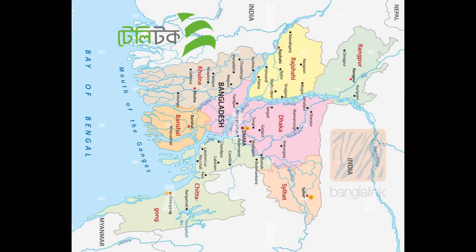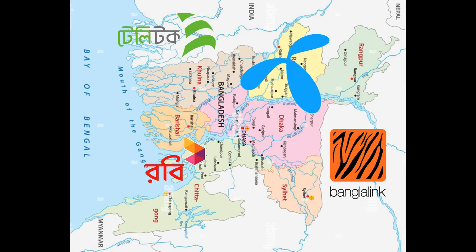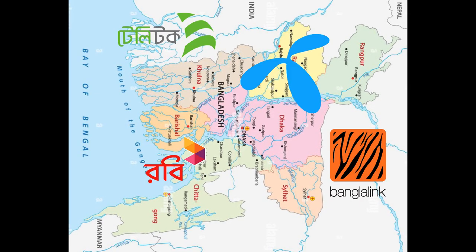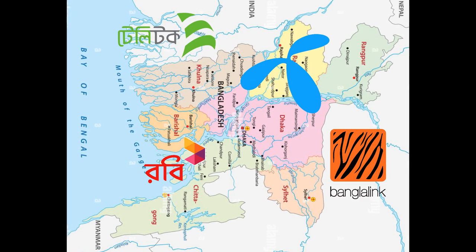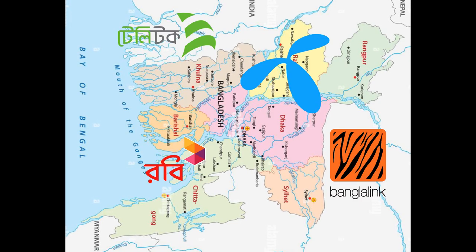Hello guys, welcome back to another video. Today we'll talk about a problem that we usually face when we buy a package, whether it's from Grameenphone, Airtel, or Robi, and we usually lose the package within the given period of time.